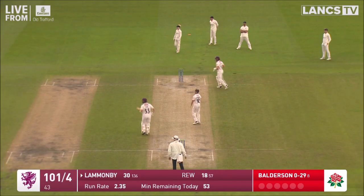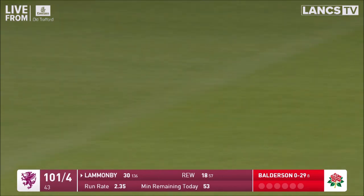Lovely shot. Pulled away through square leg.